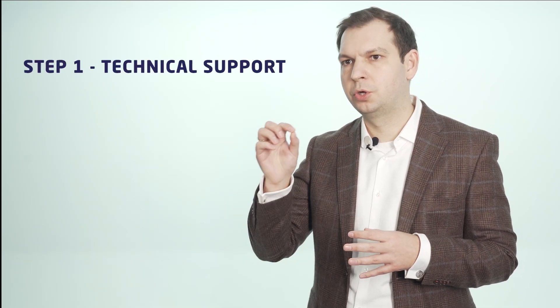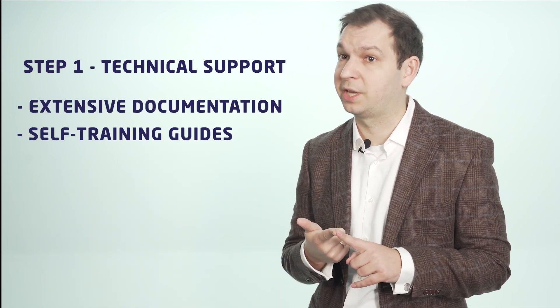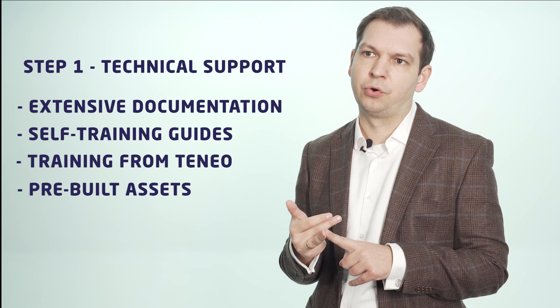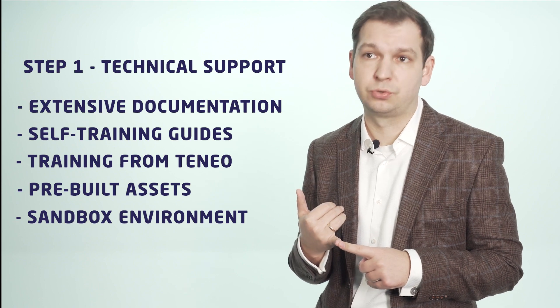What do you get when you have decided to become a new partner? First of all, let's cover the technical basis. You will get a really extensive documentation, self-training guides, and training. You will get pre-built assets to be able to quickly integrate into the main back-end and front-end systems. And you will get a sandbox to play around and to train your folks.